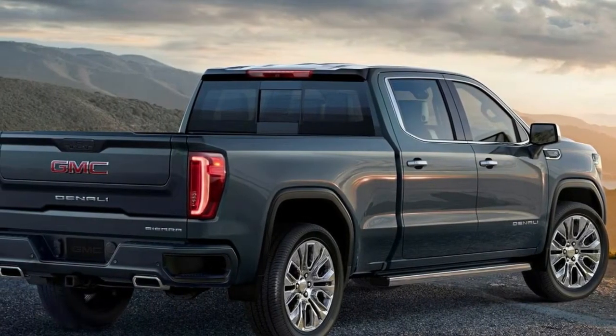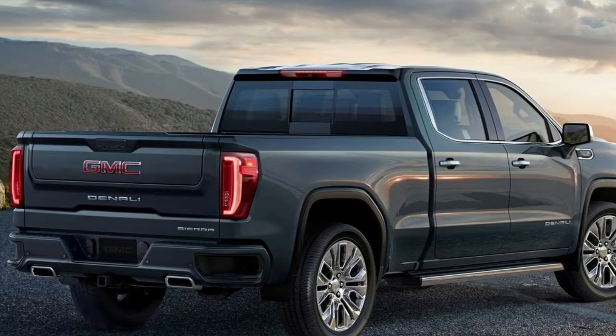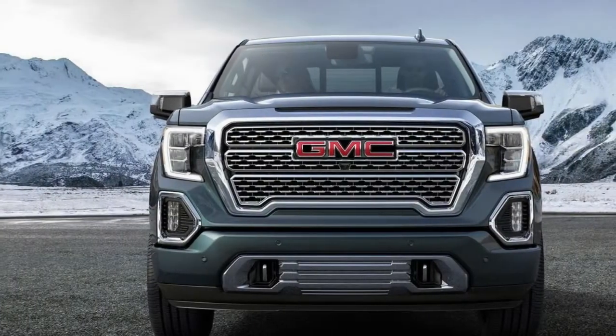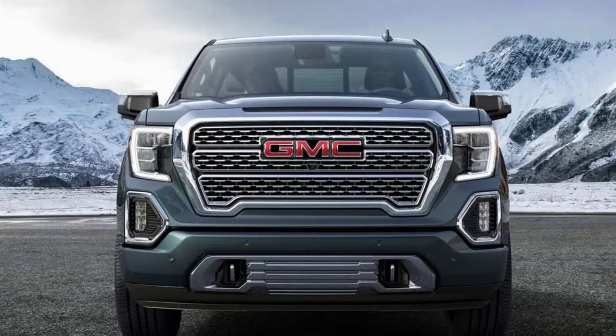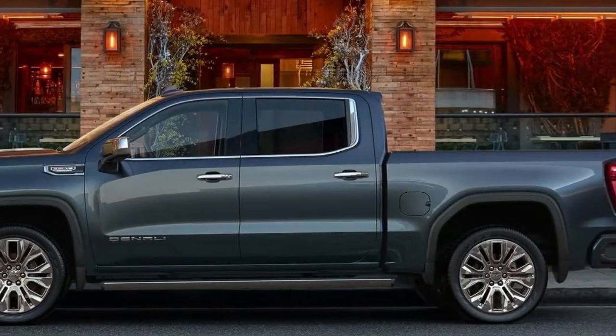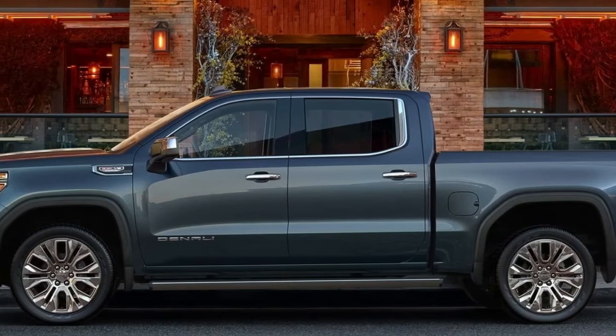Both the larger 6.2-liter V8 and 3.0-liter inline-six turbo diesel are mated to a 10-speed automatic transmission developed in conjunction with Ford. It's the exact same automatic that does duty in the Ford F-150 and Mustang, Chevy Camaro, and Cadillac Escalade.